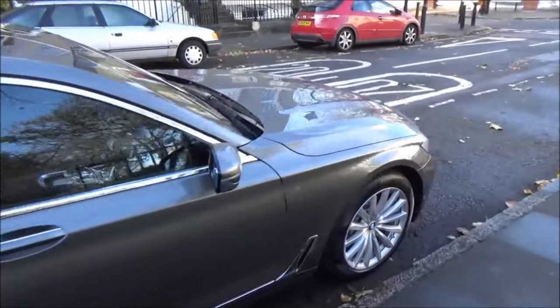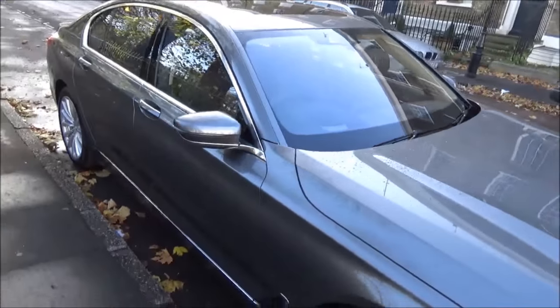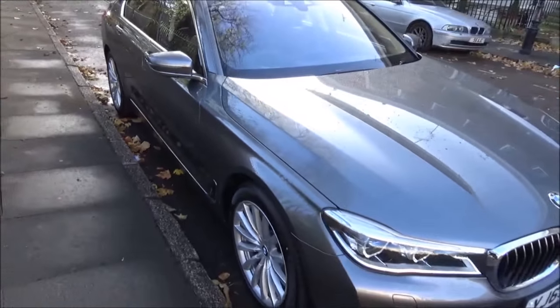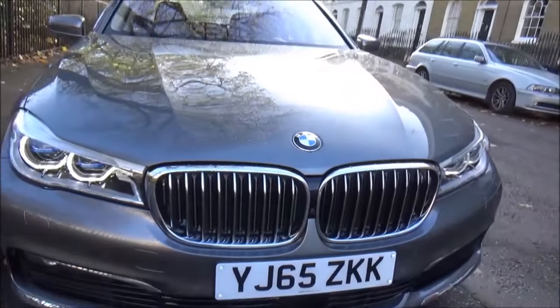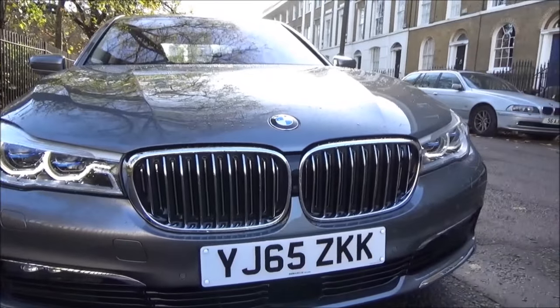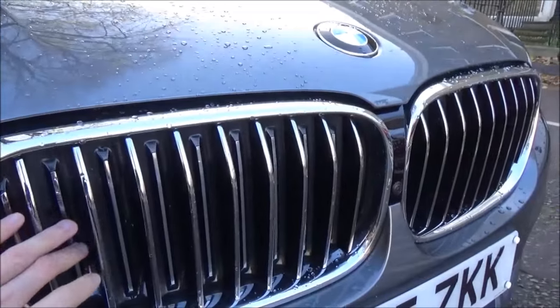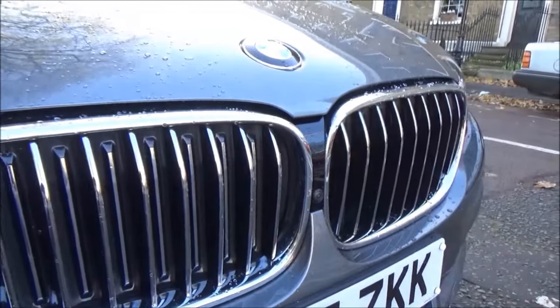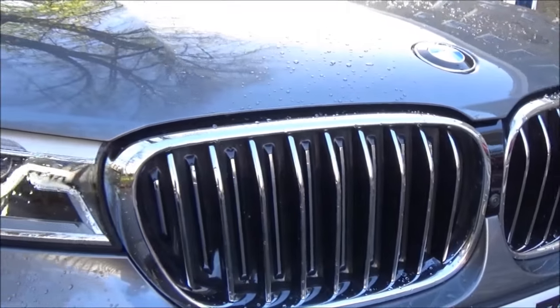Taking you through some of the design elements that make this car really quite elegant in the flesh. The classic BMW trademark is the big prominent kidney grille, and on this car it's huge. Looking at the details, these vents actually open and close to reduce air resistance, enabling the car to really glide through the air.